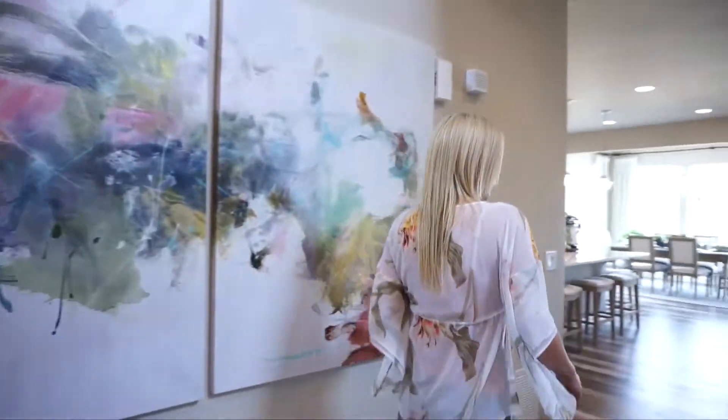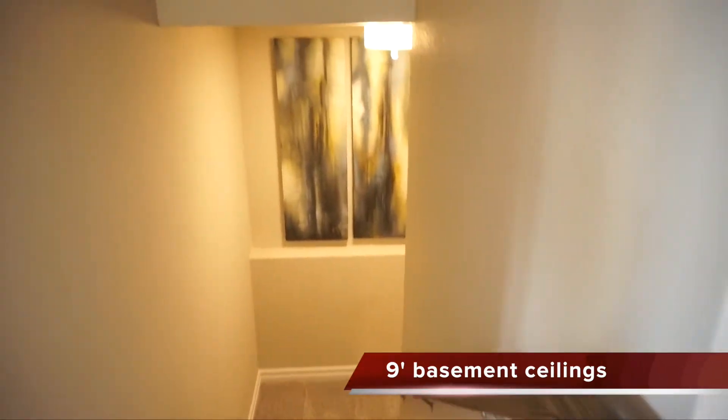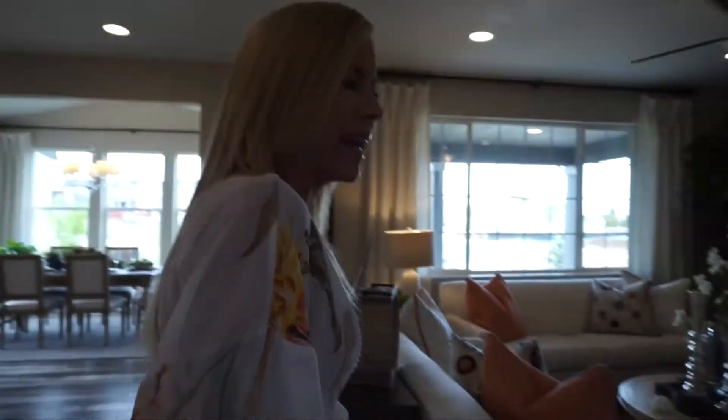If we keep walking, we have our stairs leading into our basement right over here. Unfinished basements do come standard in the base price. And then here we are in our main living space.